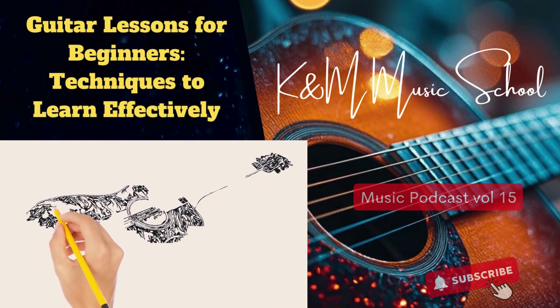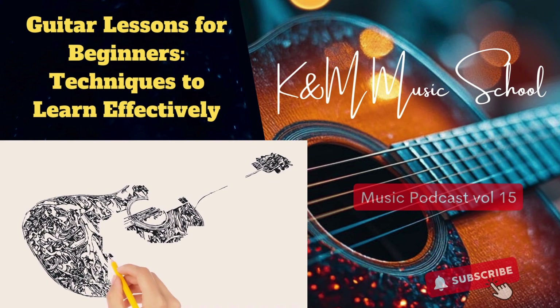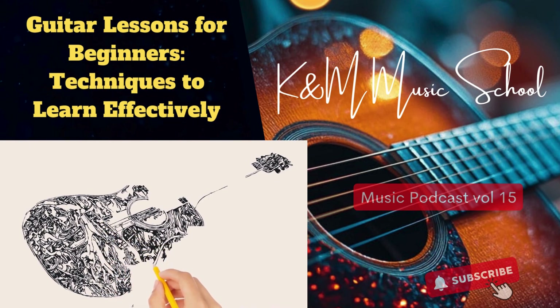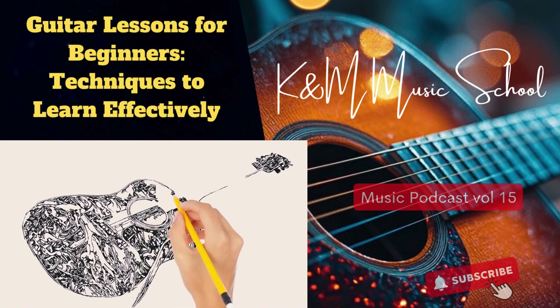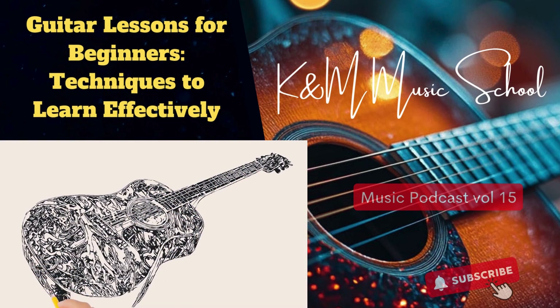Well, on that note, we've covered it all — Guitar 101. From picking the right instrument to pushing through those inevitable challenges, you're well on your way. To all our listeners out there: keep practicing, keep exploring, keep that passion alive. You never know where the guitar might take you.